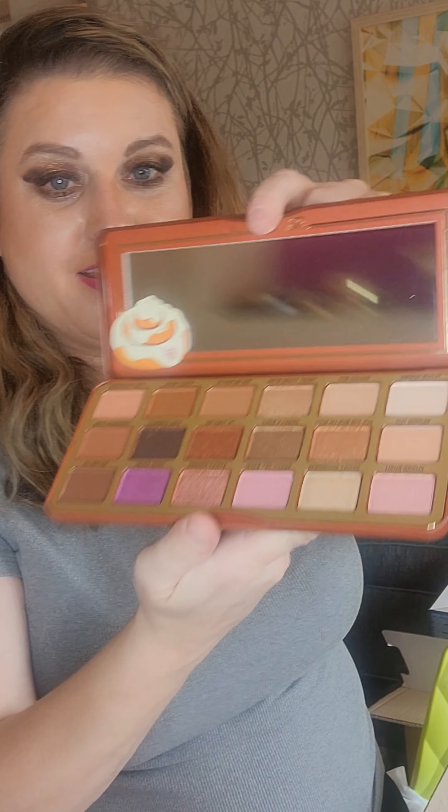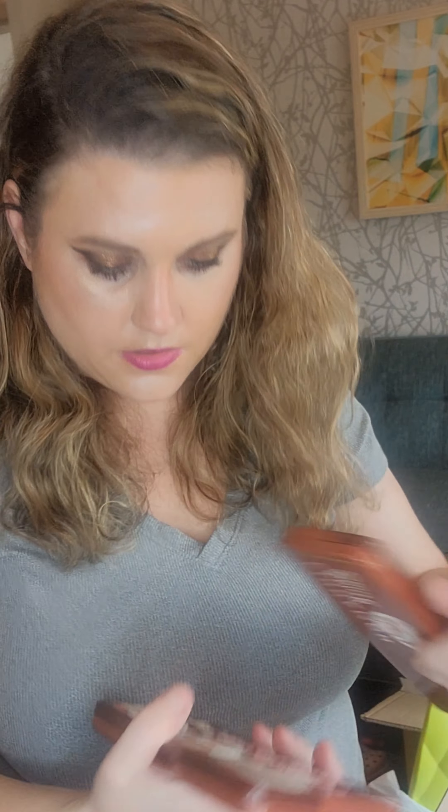There's also a Too Faced palette - but I already have this one. I'll open it so you can see it, but it will go in my giveaway. Look at it - this is my palette! See how beautiful it is. This is actually my favorite palette!